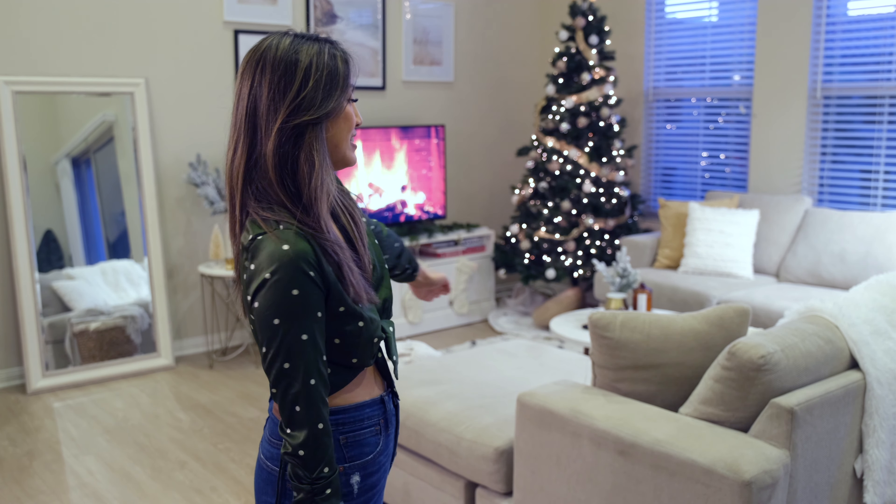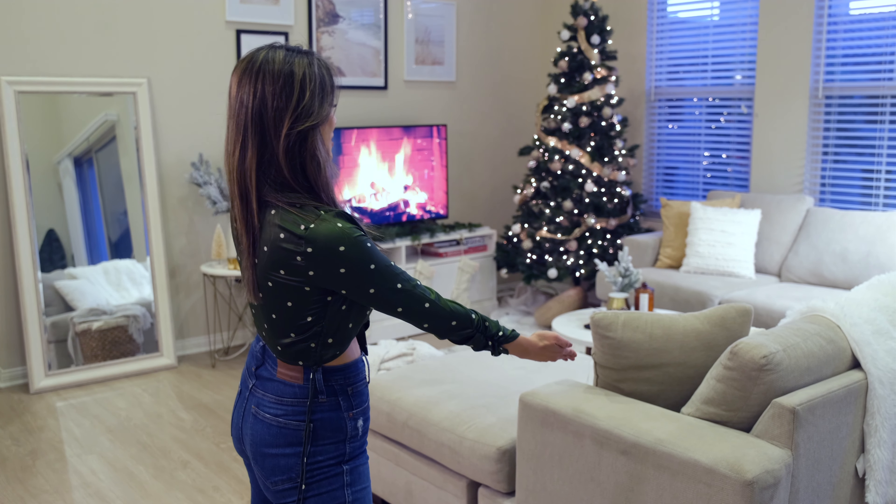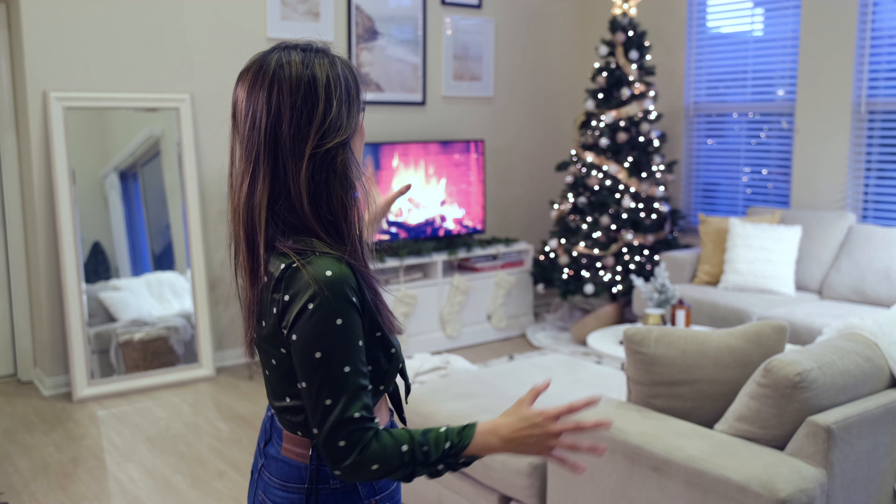I'm always on this couch, particularly this section where I always watch TV, and I thought this would be the perfect time to decorate this area because I could really enjoy it this year.